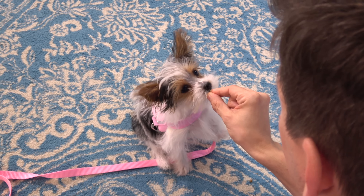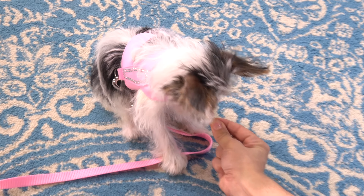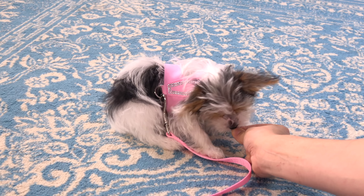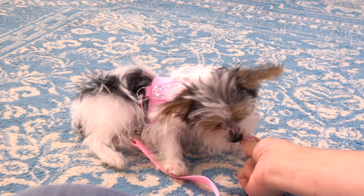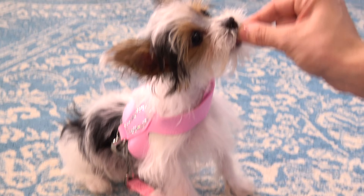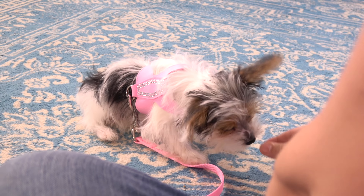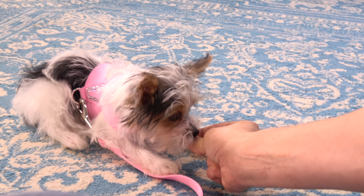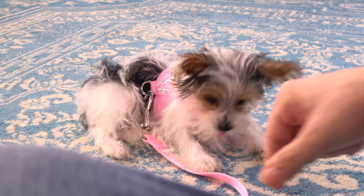Look at those eyes. I'm just letting her nibble on it right now. Let me see if we can do a down. With little dogs, when you kind of push back with your lure, you're likely to encourage them to go into a down. Traditionally when you lure a dog into a down, you come at this angle straight down. But by pushing back a little, it seems like little dogs are more likely to go into that down.